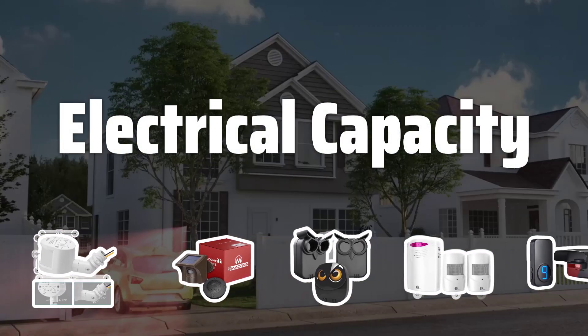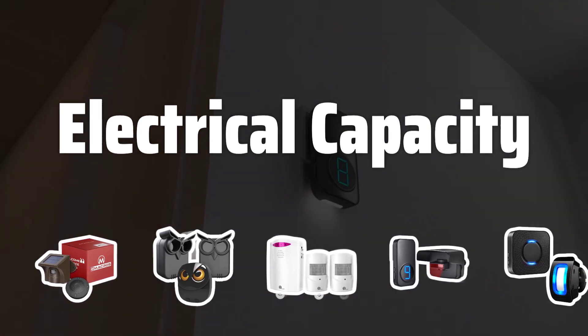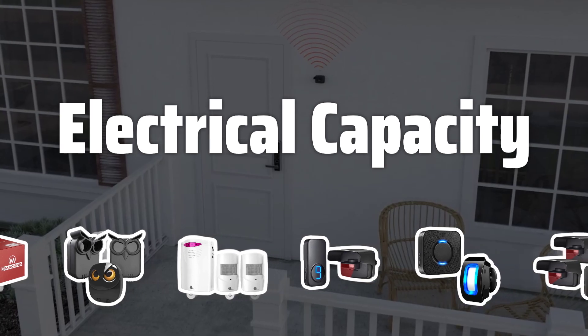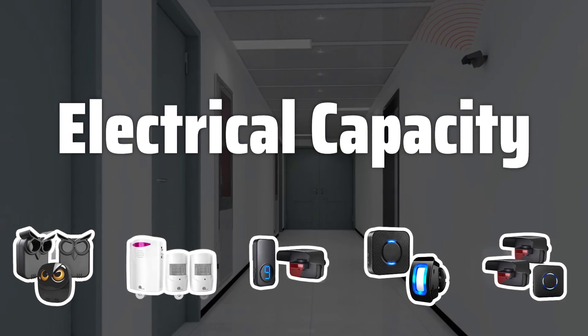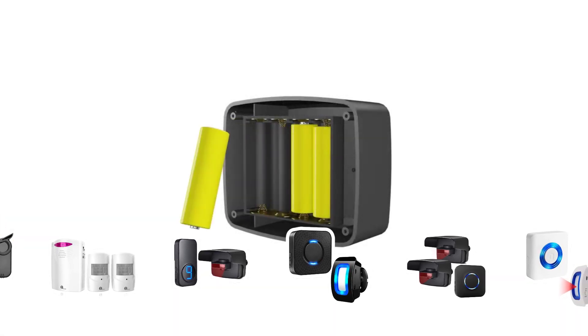Electrical Capacity: Another important aspect to consider is the electrical capacity of the motion detector. For lighting, ensure it matches the power requirements of your lamps. If using it for other electrical equipment, make sure it can handle the power supply needed for your specific devices.